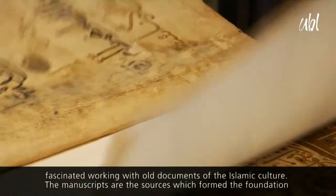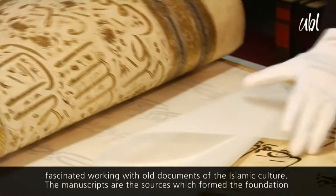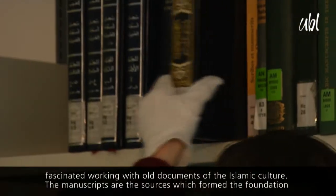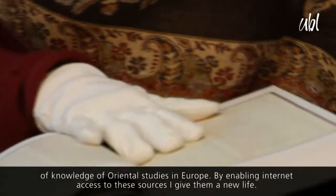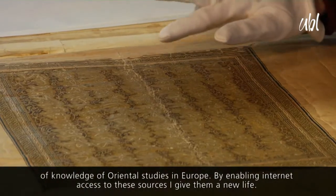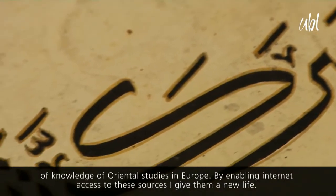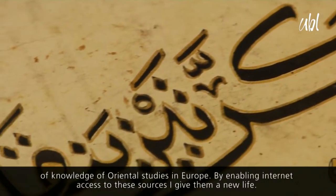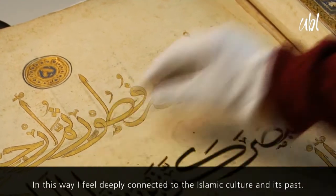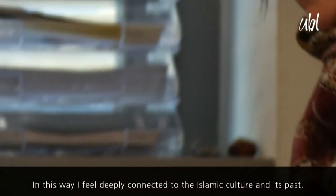Mich fasziniert an meiner Arbeit besonders, dass ich mit alten Zeugnissen der islamischen Kultur arbeite. Das sind quasi die Quellen, womit sich die Orientalistik während ihrer Anfangsphase in Europa beschäftigt hat. Und indem ich diese Handschriften für die Forschung oder ein allgemeines Publikum zugänglich mache, erwecke ich diese alten Zeugnisse der islamischen Kultur quasi wieder zum Leben. Und auf diese Weise fühle ich mich mit der islamischen Kultur und ihrer Vergangenheit verbunden.